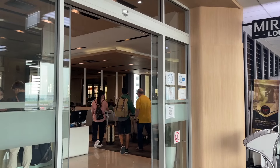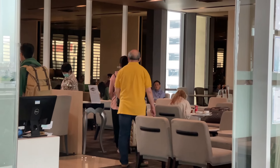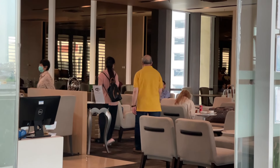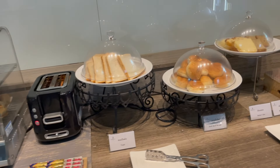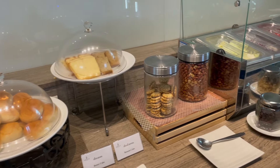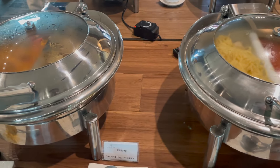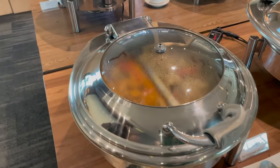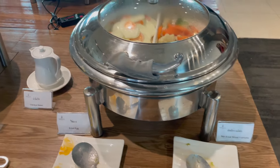Luckily, Chesley has a Priority Pass through his Chase Sapphire Reserve travel card, so we get to access airport lounges. He's checking in my aunt and uncle first at the Miracle Lounge, which looks like it has really good food. Then we're going to head over to another lounge to chill until our flight takes off.